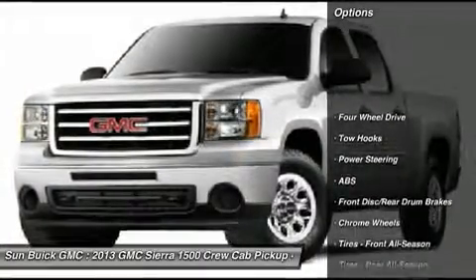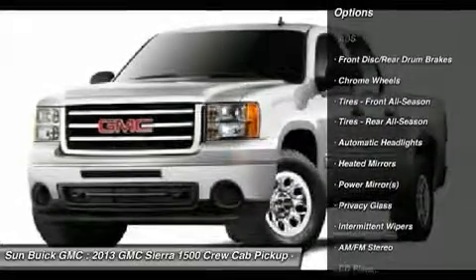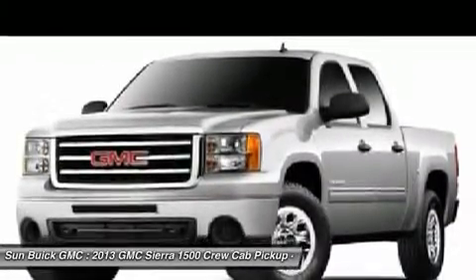Stability control, anti-lock braking system, traction control, air conditioning, adjustable steering wheel, power steering, keyless entry, cruise control, four-wheel drive, floor mats.